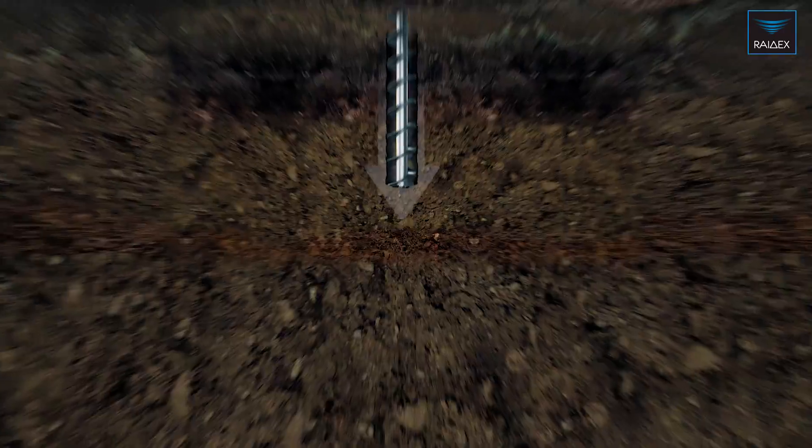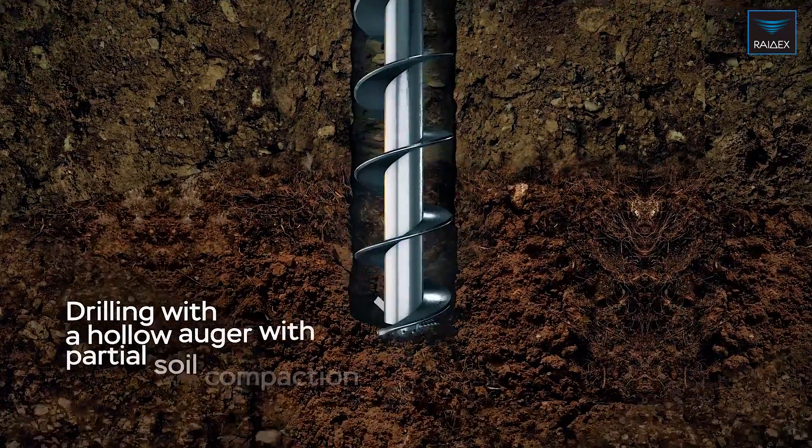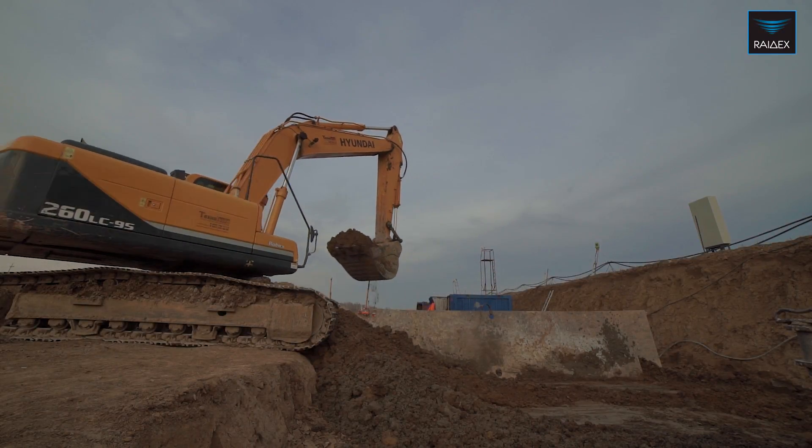While drilling, the auger not only takes the soil out of the hole, but also compacts the walls of the shaft. The extracted soil is removed from the working area by an excavator.